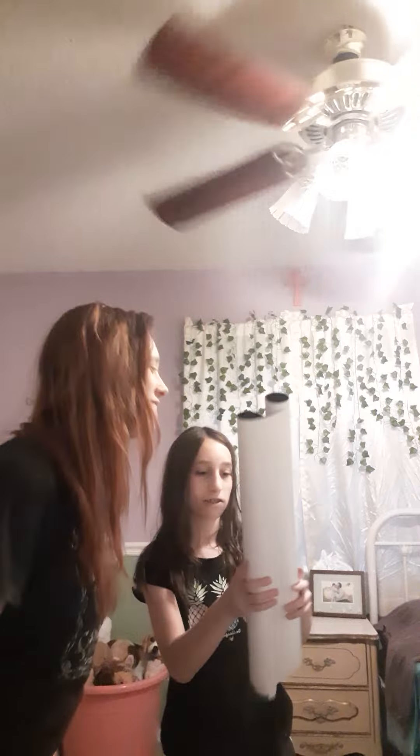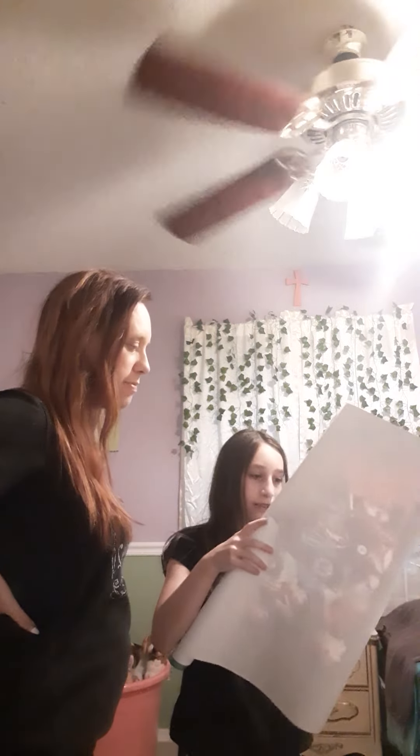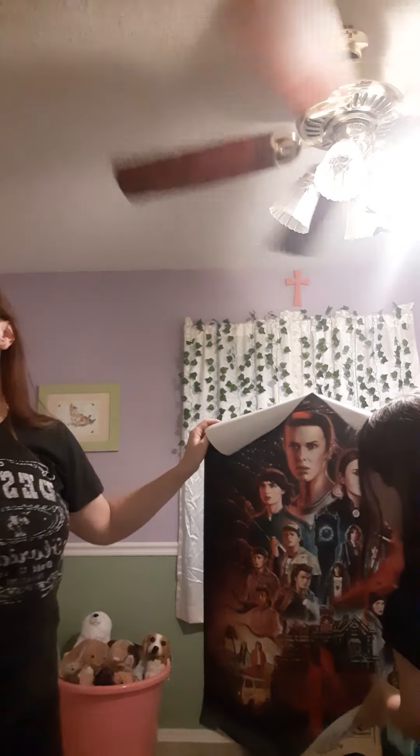Hey guys, I'm here with my mom! She's gonna see the poster — I haven't shown it to her yet. We just got this at Five Below, it's Season 4. Stop — that's so awesome! Name all the characters: Eleven, Max, Mike, Lucas, Nancy, Robin, Dustin, Eddie, Steve, Will...